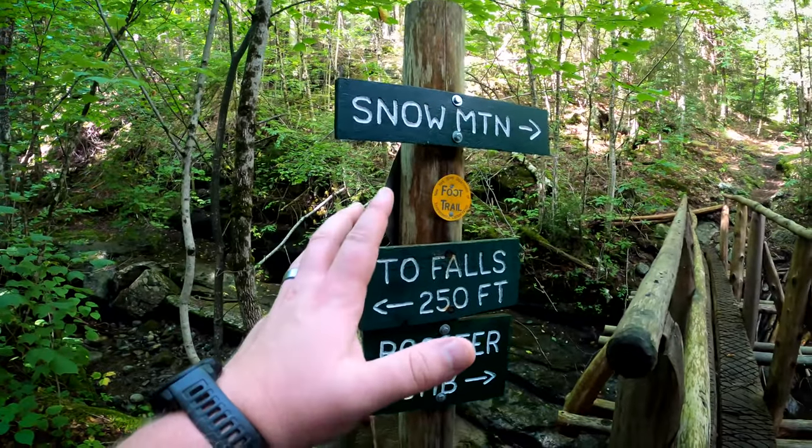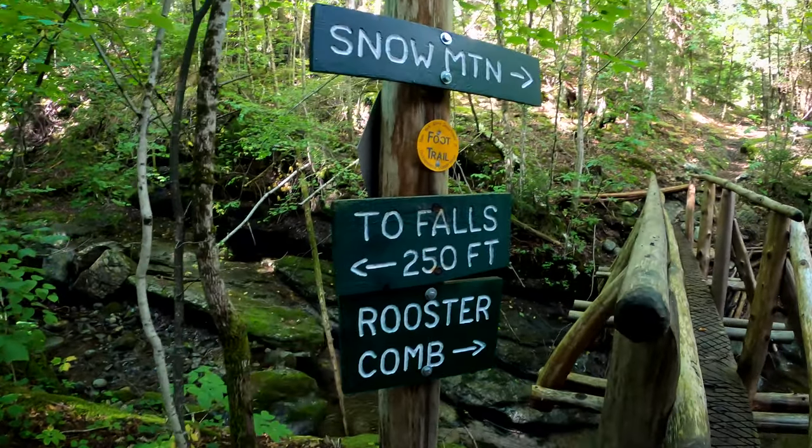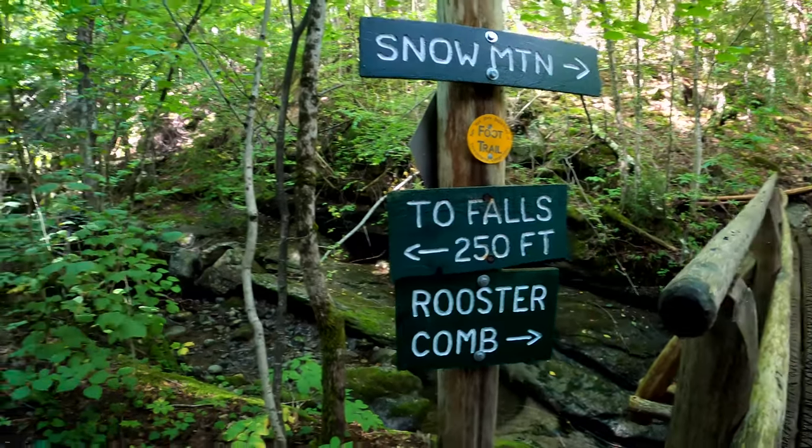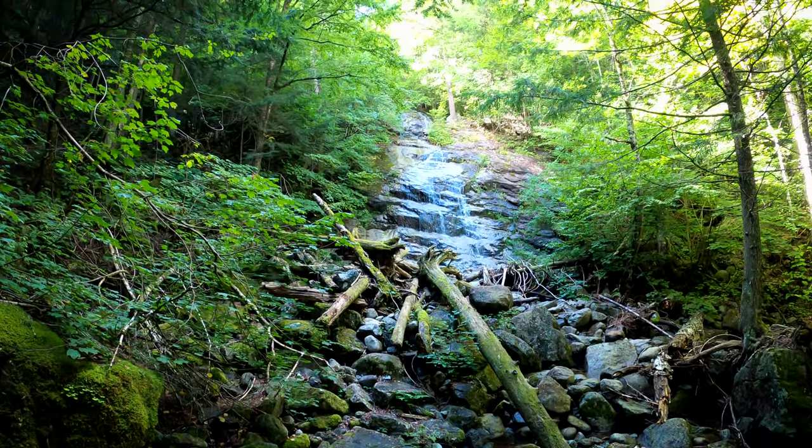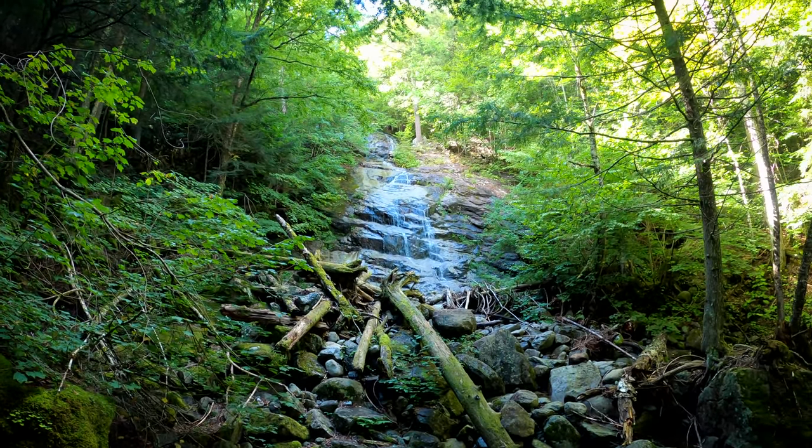Well, we're going to Snowy Mountain, but this has me intrigued. 250 feet to the falls — let's go see what that is. Wow.